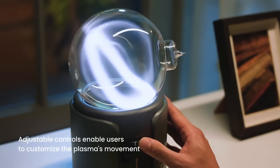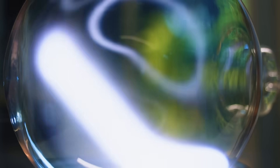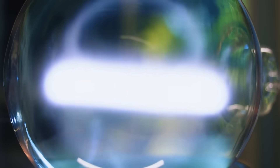Users can freely adjust the shape of the ring with simple controls. With the ability to freely transform the plasma, users can enjoy a mesmerizing visual experience.